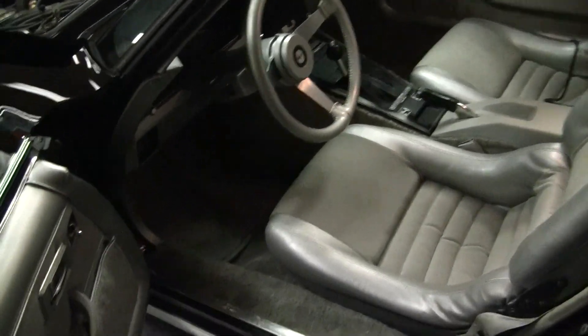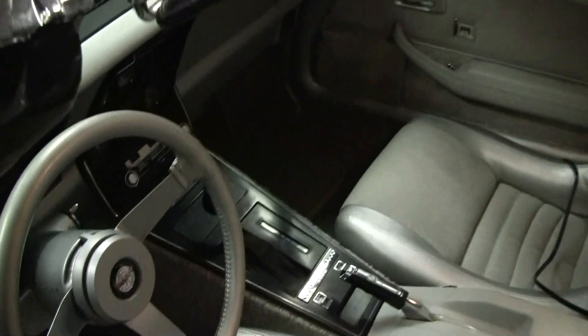The floor mats are original, and those are a discontinued part. There's a lot of originality and rarity to this vehicle.